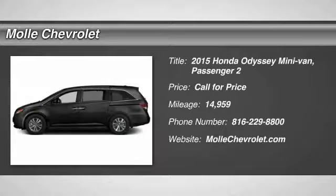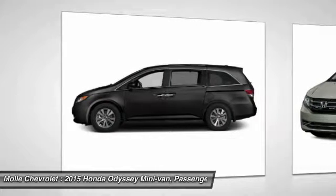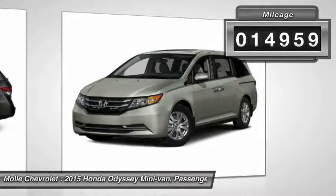The 2015 Odyssey. The Honda Odyssey is a showcase of distinguished style, captivating technology, and advanced safety features — a must for all families. This vehicle has less than 15,000 miles.